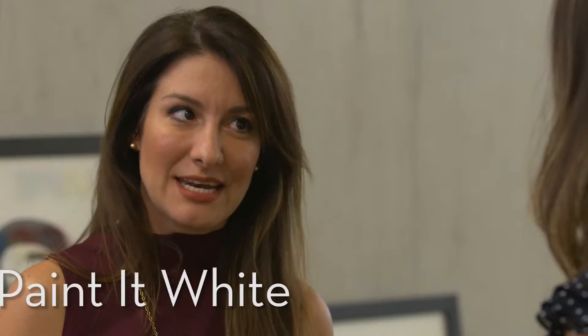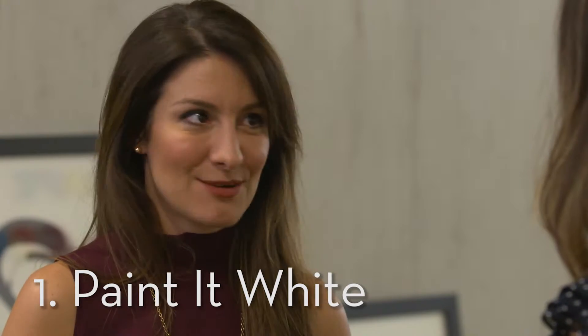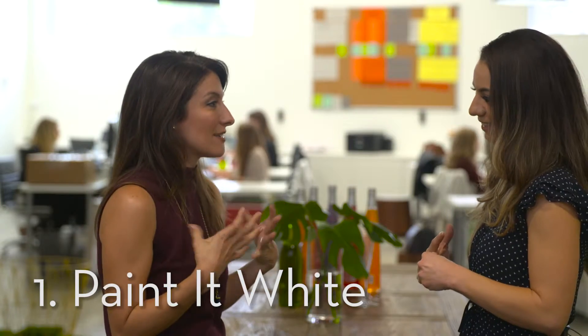What are your top three design tips for anybody living in a small space? Paint it white. Skip the accent walls. You want it to feel light and fresh.